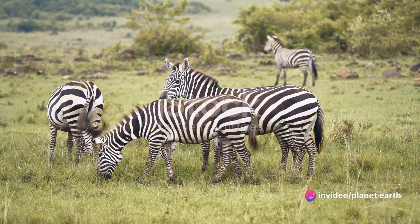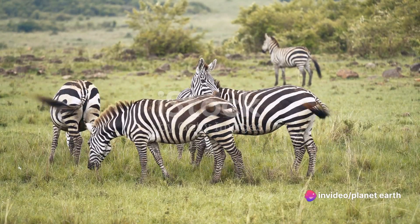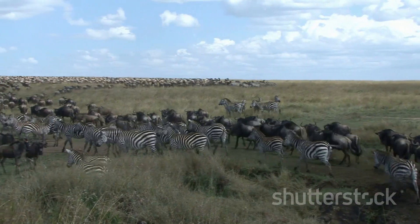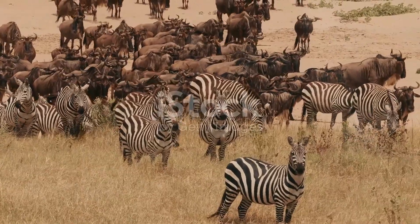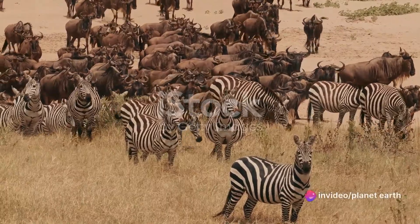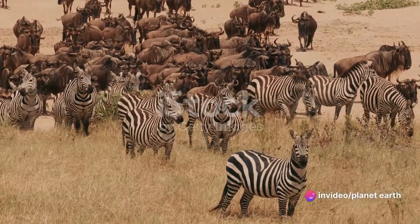These harems are not just random groupings, but carefully structured and well-organized units. Often, these harems come together to create a larger group known as a herd. This unity in numbers can be crucial for survival in the wild, offering protection against predators.